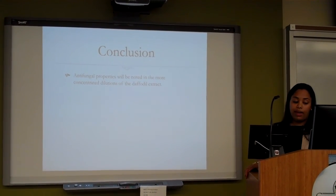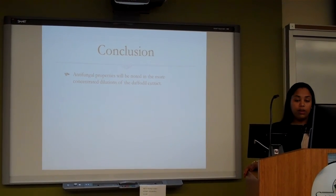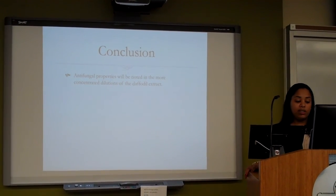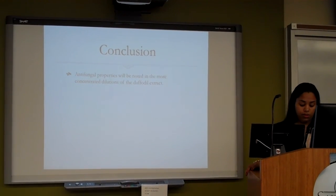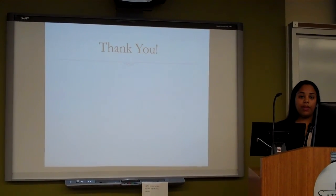My conclusion is that antifungal properties will be noted in the more concentrated dilutions of the daffodil extract. Thank you.